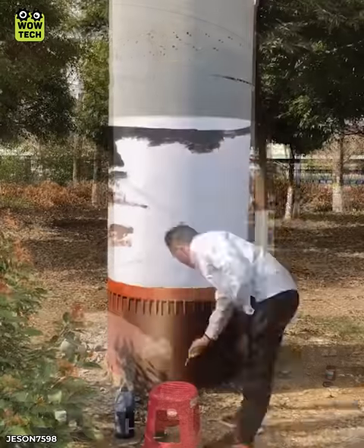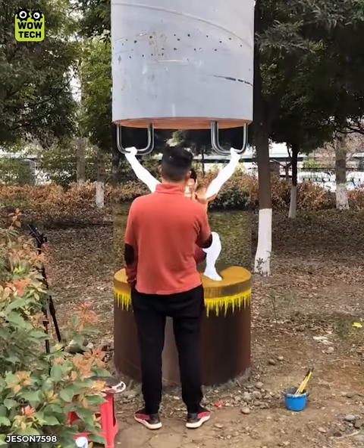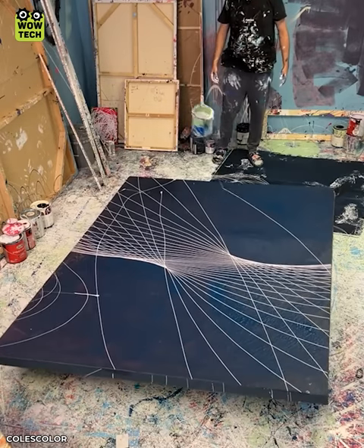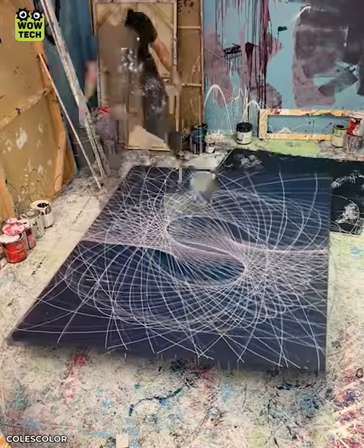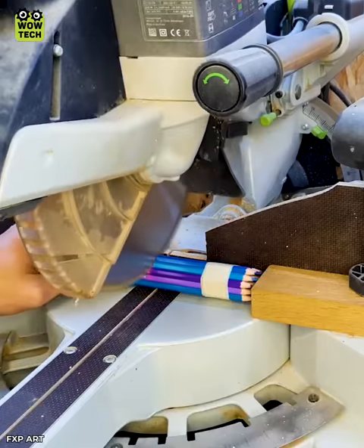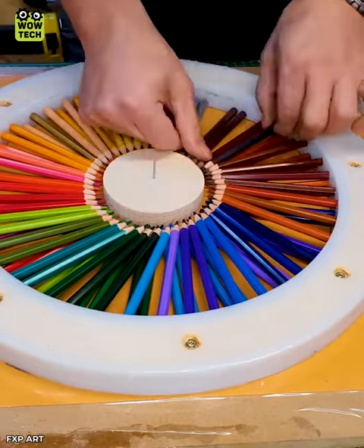Are your eyes fooled by this? An idea of making a wall clock.